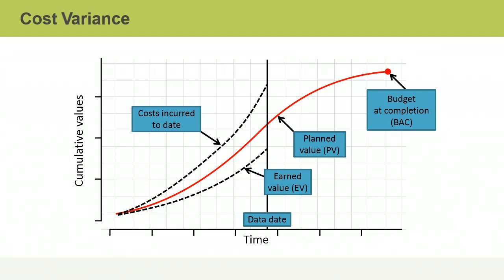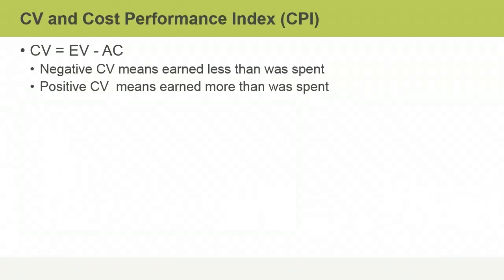Once you've calculated the planned value, earned value, and actual cost for a project, you can determine exactly where the project stands in relation to its cost baseline and planned schedule. Any departure from these is known as variance. Cost Variance, or CV, is the difference between what a project has earned to date and what it has cost. A negative CV shows that the project has earned less than has been spent. A positive value means the project's cost performance is better than expected — for each dollar of value earned, less than a dollar was spent.